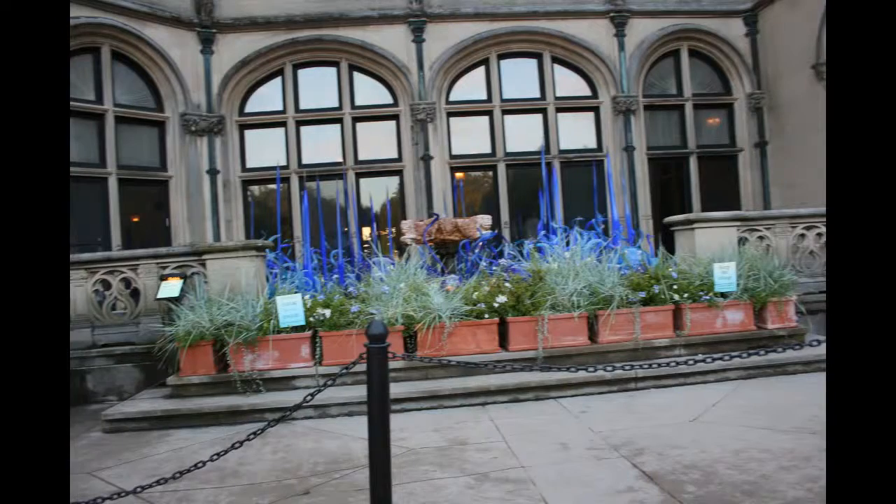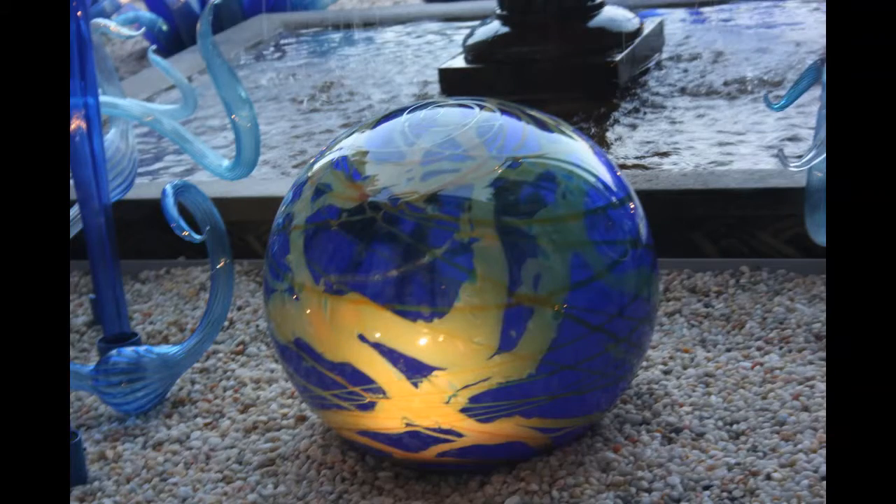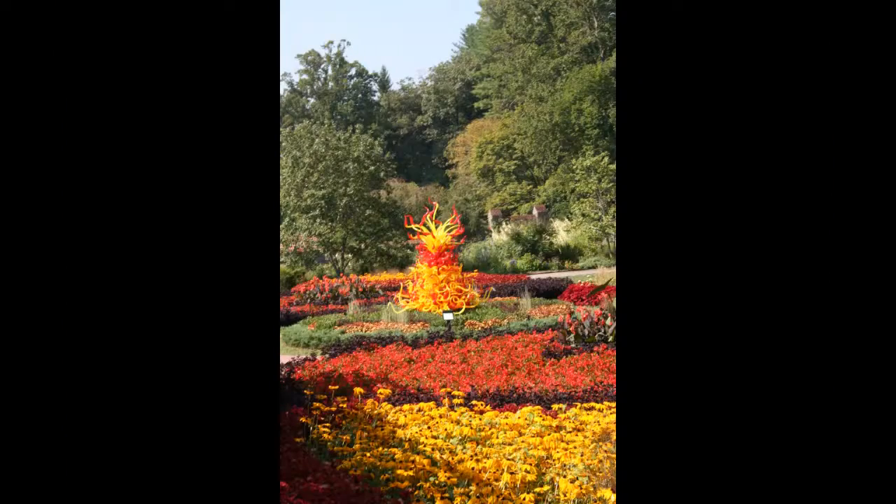Most of these pictures were taken outside, but some of them were taken inside, like this winter garden. After the winter garden, we went to see the twin trees.